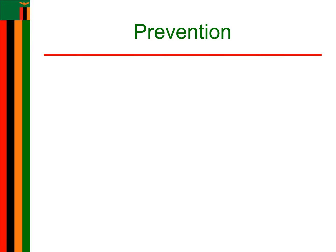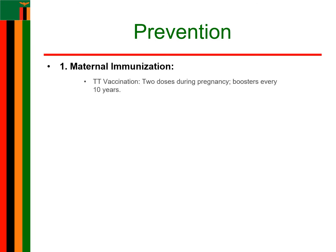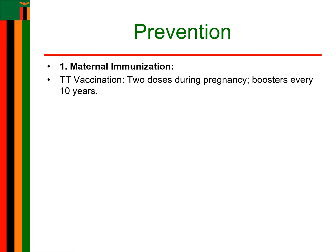Prevention of neonatal tetanus involves several strategies aimed at reducing the risk of infection in newborns. One strategy is maternal immunization — tetanus toxoid vaccine is administered to pregnant women to provide passive immunity to the newborn. Ideally, two doses should be given, with the first dose during the first antenatal visit and the second dose at least four weeks later. A booster dose is also given, and women of childbearing age should receive booster doses every 10 years to maintain immunity.